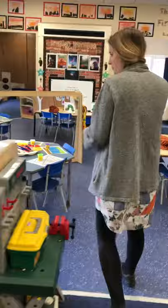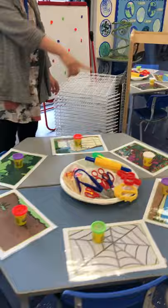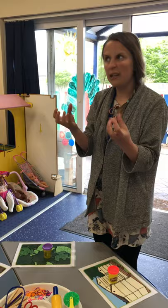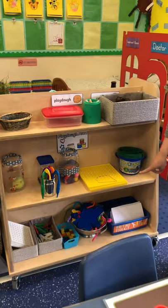Now over here is our fine motor area. So we've got at the minute some play-doh set out and we've got lots of little things that will help you with your fine motor muscles and your muscles in your hands to get you ready for writing. And there's all sorts of other things on here that you can come and get yourself that will also help you with those muscles in your hands.